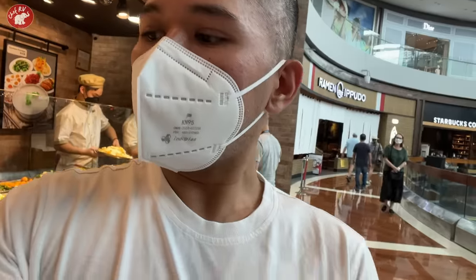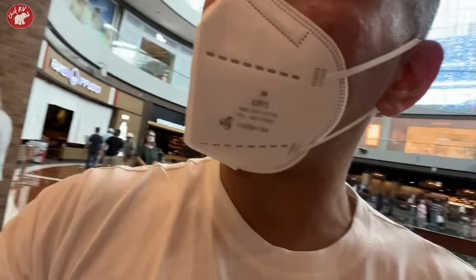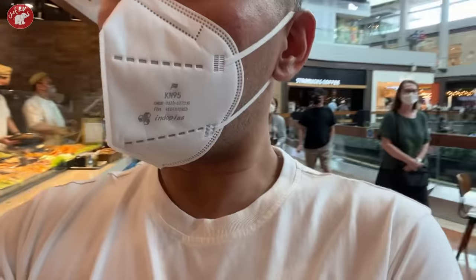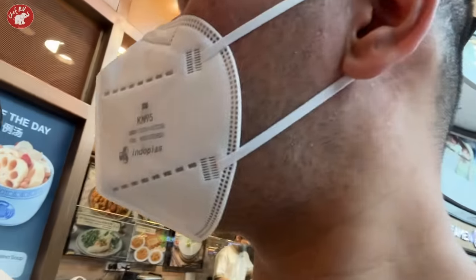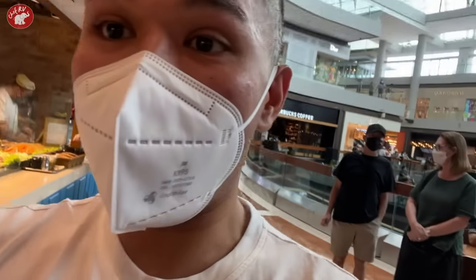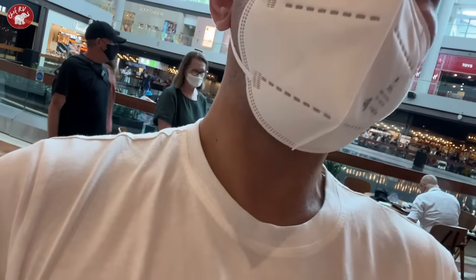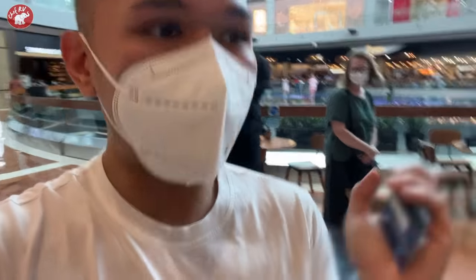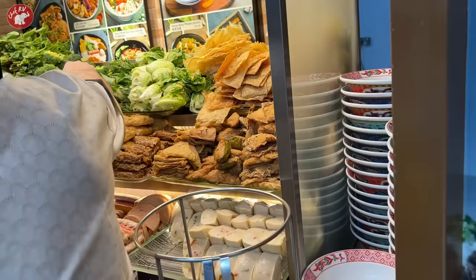Odin Delights. Dito daw. You can choose — you have laksa. Yes, meron. Nagtanong na ako agad — meron daw. So, you will choose. Choose everything up to you. Choose everything. Gusto ko yan — lahat pwedeng piliin. Choose everything and then they will put the soup later, inside it. I like that. Choose everything, but choose wisely.